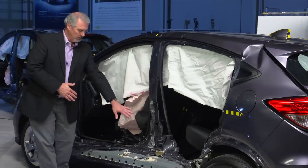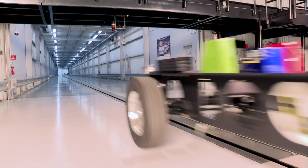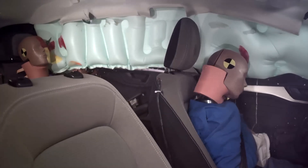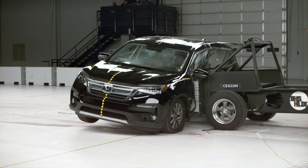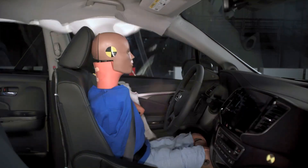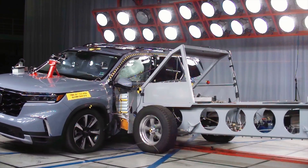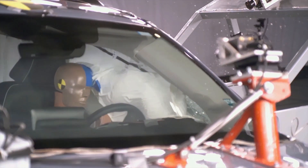Look how little survival space some of these cars have. This side impact test was updated in 2021, and it challenged many models. Automakers have since been rapidly rolling out improvements. For example, the 2022 Honda Pilot had significant intrusion in this test. For 2023, Honda redesigned the Pilot and dramatically improved structural performance and reduced injury risks.